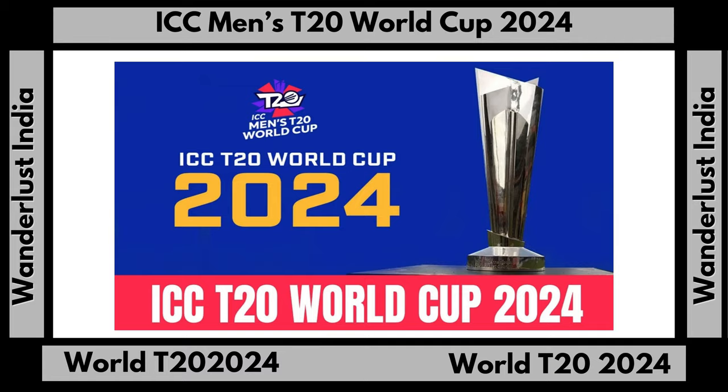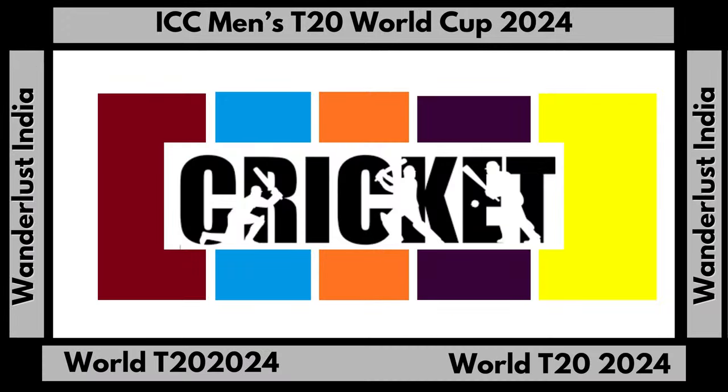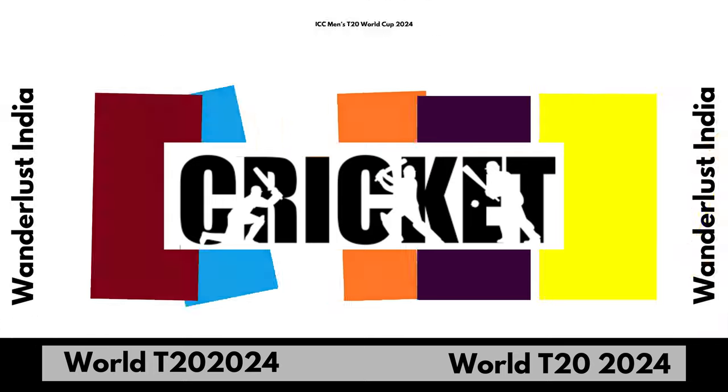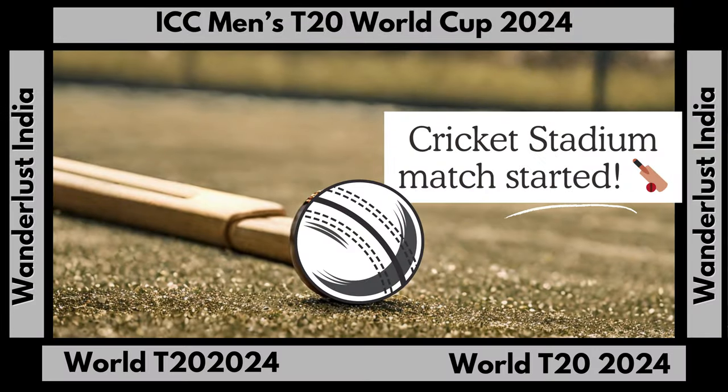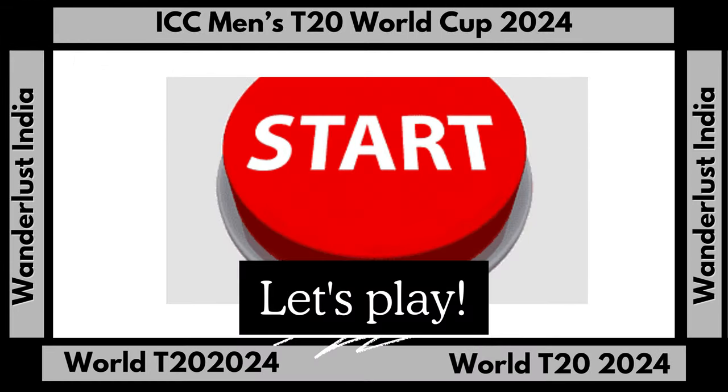The first test match was held in January 1930, when the West Indies and England played to a draw. Since then there have been a total of 43 test matches played on the Kensington Oval grounds, 21 of those matches won by the West Indian cricket team. The new stadium has been commemorated through two 2007 Barbadian postage stamps.